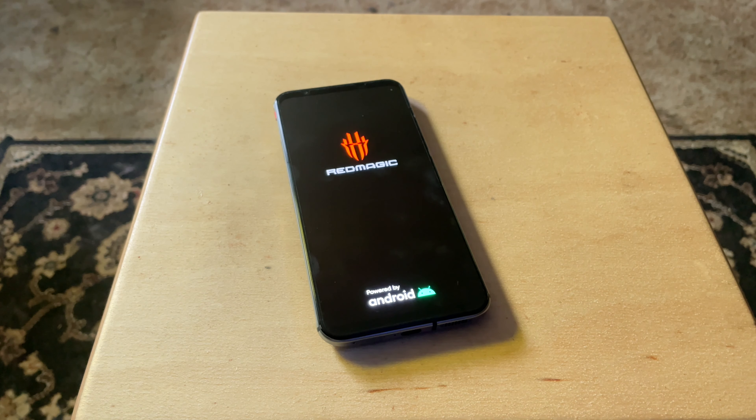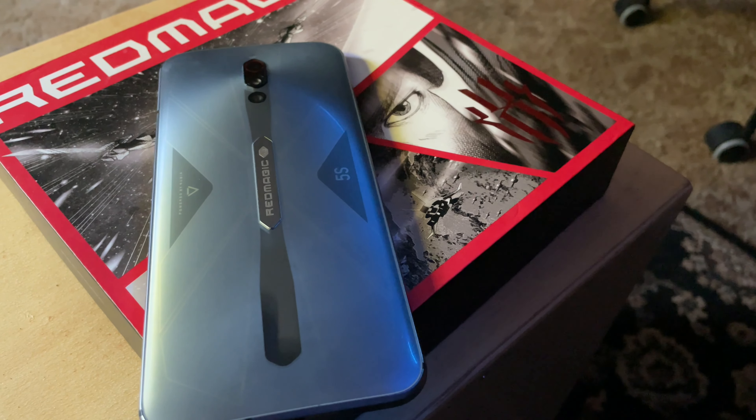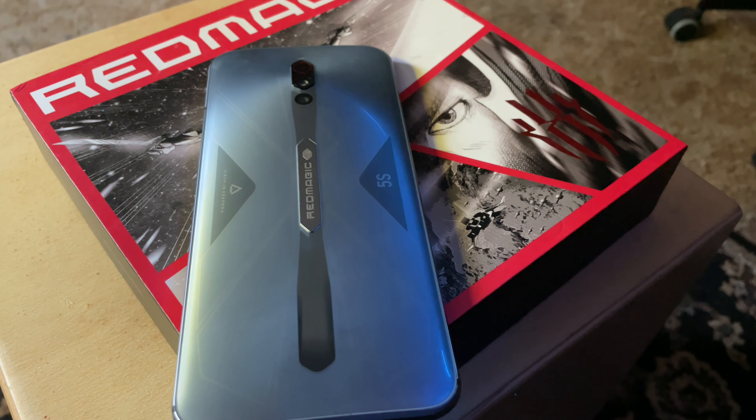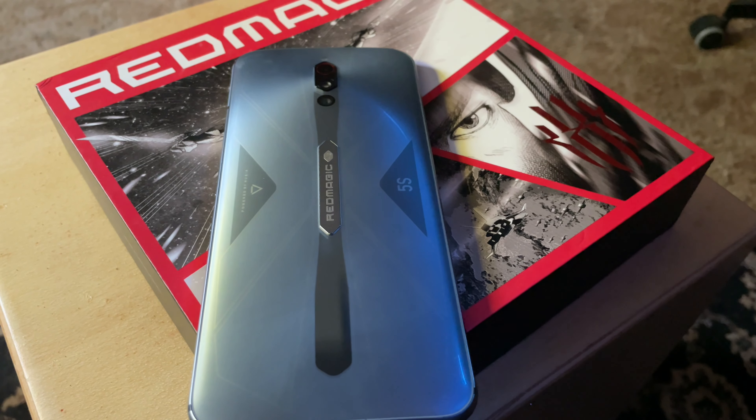There are two different versions of the Red Magic 5S, each with different specs and a different finish. We're looking at the lower-specced version, which features 8GB of RAM and 128GB internal storage, and comes in the Sonic Silver finish. While I am curious how the higher-specced phone would have performed, I'm glad I got the version I did.